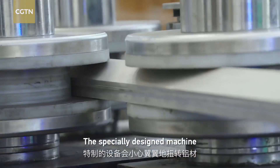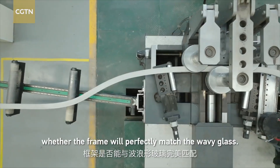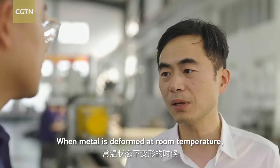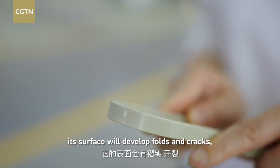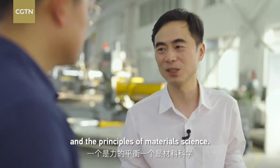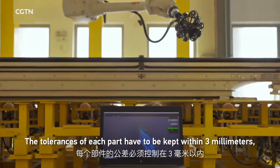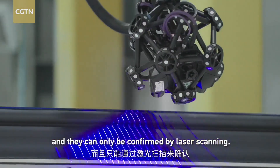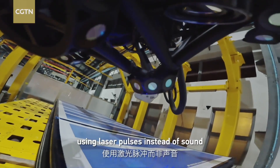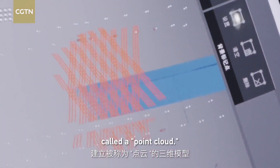The specially designed machine carefully twists aluminum material. The precision determines whether the frame will perfectly fit. It's not enough to make smooth curved frames — the tolerances of each part have to be kept within three millimeters, and they can only be confirmed by laser scanning. It works a bit like sonar, using laser pulses instead of sound to create a 3D representation of the product called the point cloud.